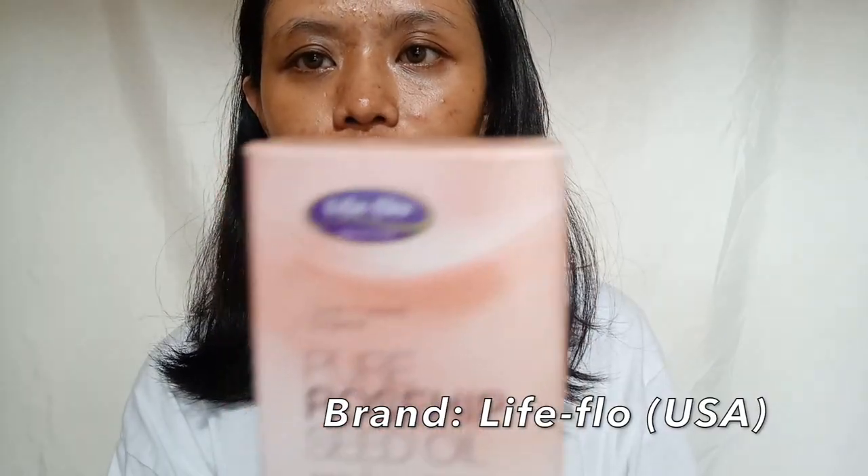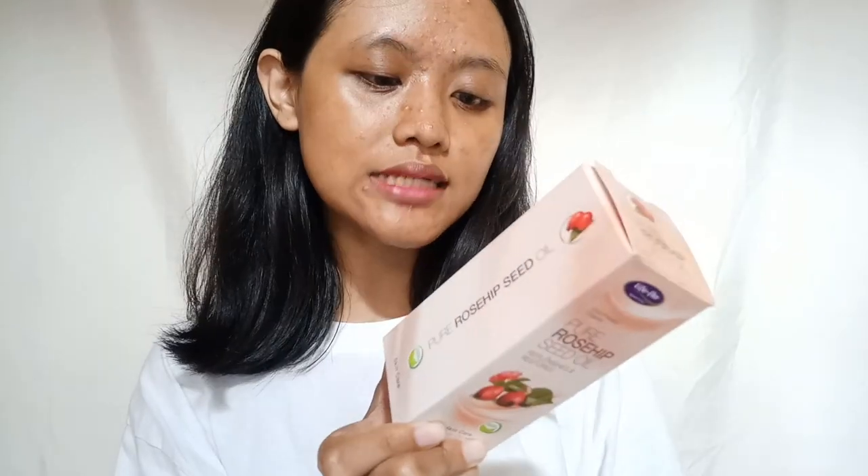After seeing the before and after, you may already know why I stopped using this rosehip oil. Without further ado, let's talk about the brand. The rosehip oil I used is Life Flow, a brand from the US. I chose this one because it's certified organic and a lot of people have reviewed it on YouTube.